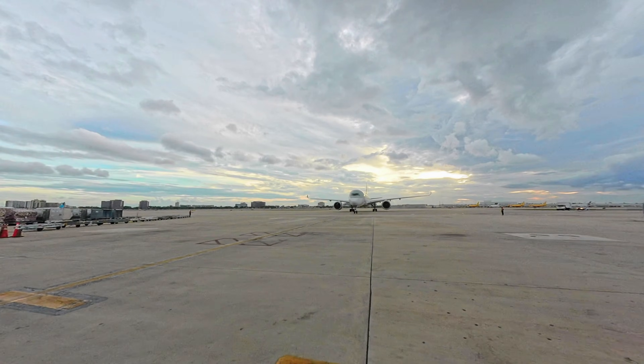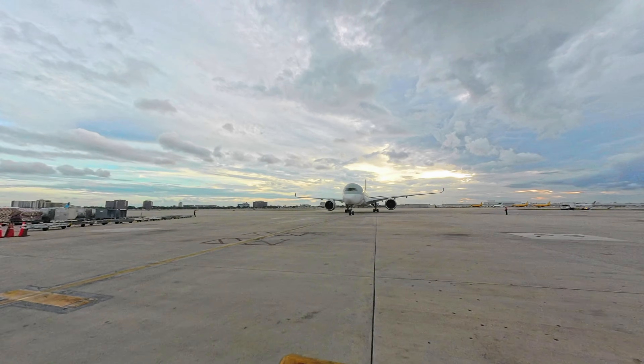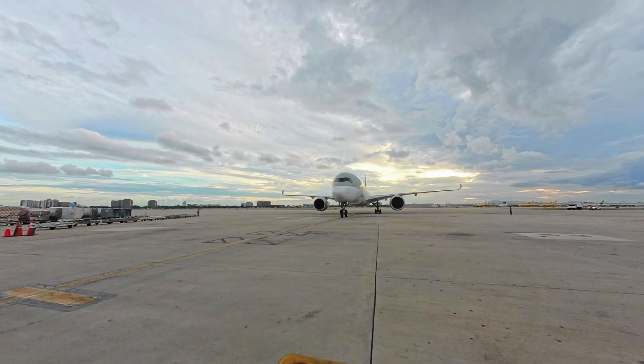Hello everyone and welcome back to the channel. Here we have an arrival of an A350 where upon engine shutdown all electrical power is lost except the battery power to the airplane.